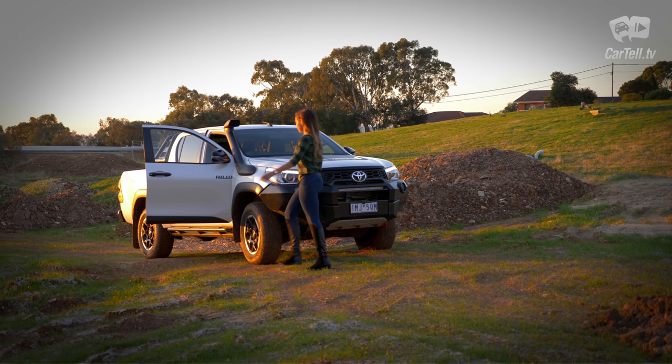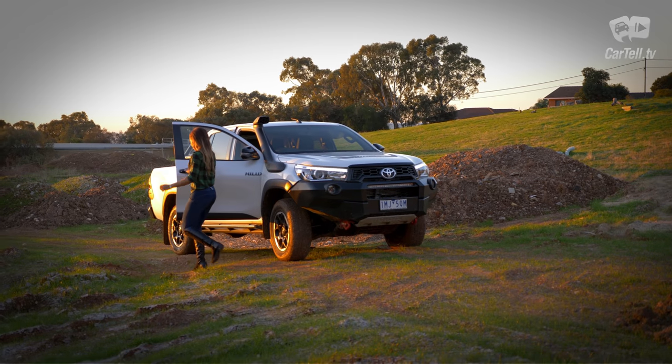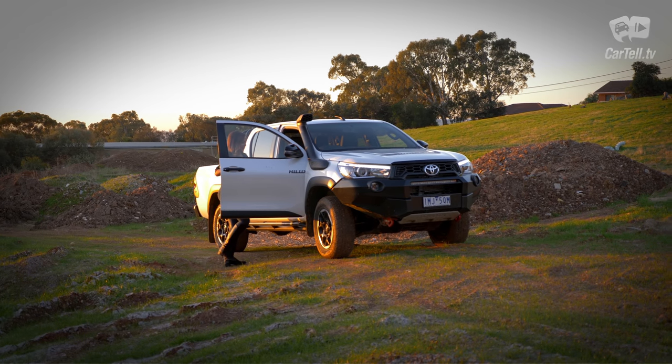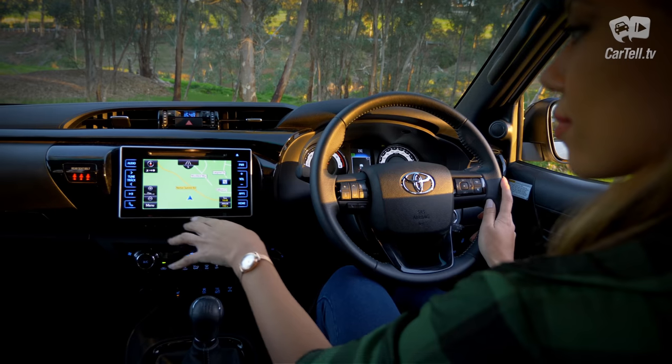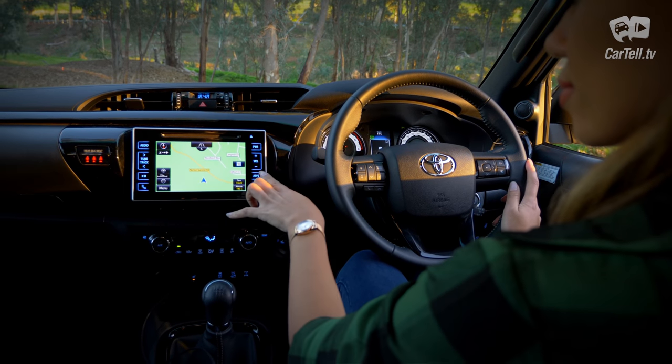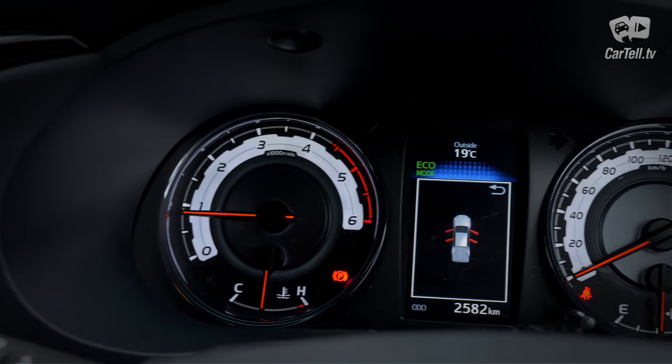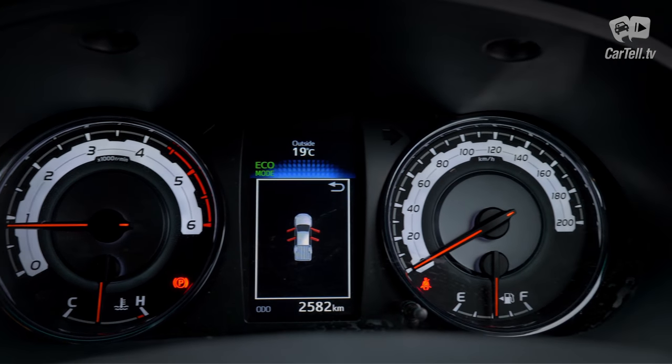The Hilux gets plenty of safety features, mostly aimed at off-roading ability. It comes with ABS, vehicle stability control, trailer sway control, seven airbags, rear view camera with static guidelines, EBD, hill start assist, active traction control, downhill assist control and brake assist.